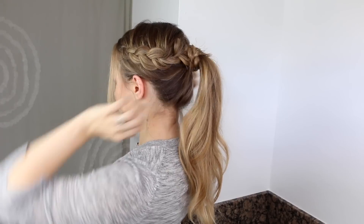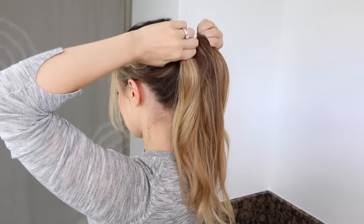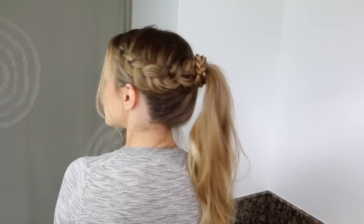Grab a clear elastic and put that right around the base of your ponytail — that way it holds the end of the braid so you can secure the braided wrap without a bobby pin, so that your hair does not set off the alarm at security, because that has happened to me and it's a little embarrassing. And there you go — that is our totally airport-appropriate hairstyle.